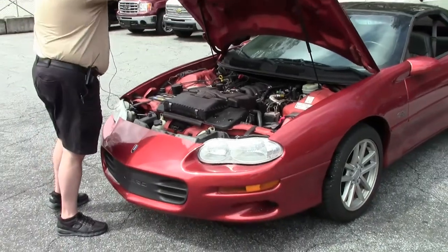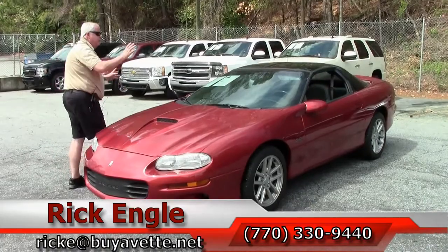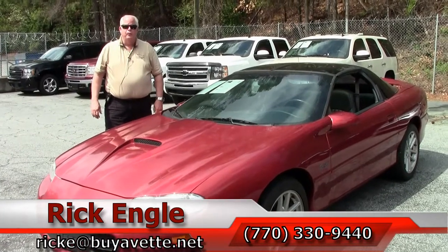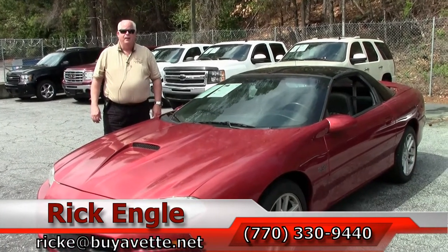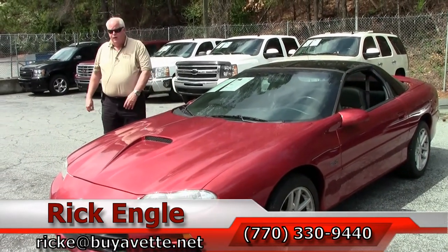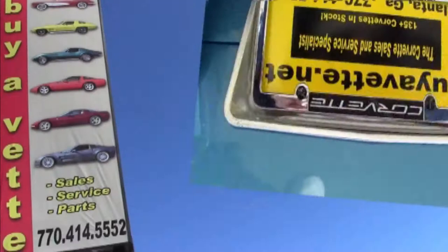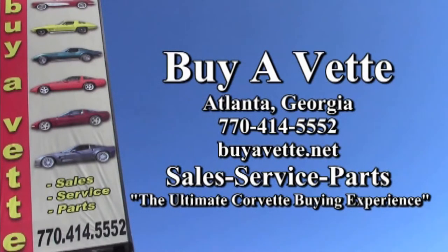If you'd like to come and test drive this Camaro, or any of our other Camaros, Corvettes, trucks, or vans, please feel free to give me a call at 770-330-9440, or you can email me at rike@biovet.net. Thank you for letting me show you this 2002 orange Camaro SS, and please enjoy the ride. Thank you.